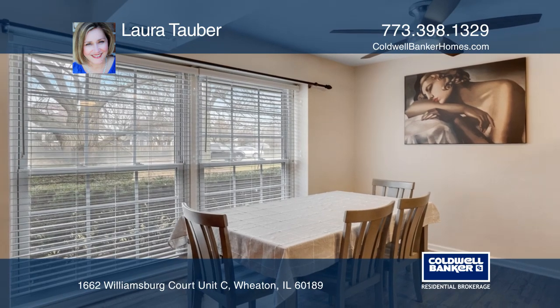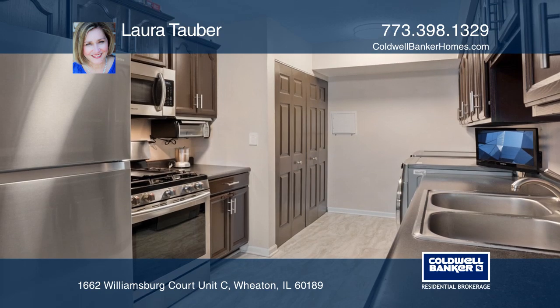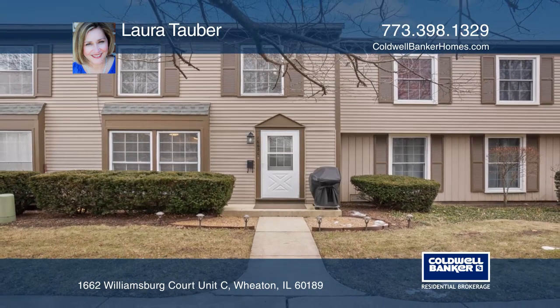The lights, front door, and thermostat can be controlled from your smartphone. Experience everything this home has to offer by calling Laura Tauber today.